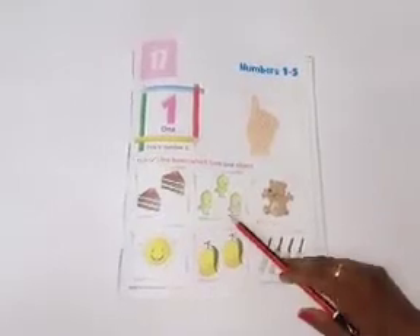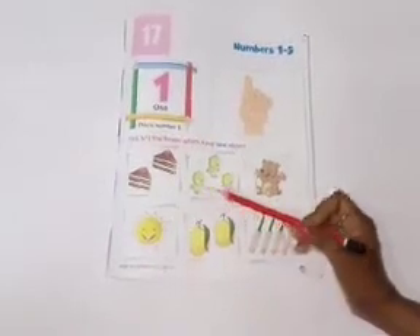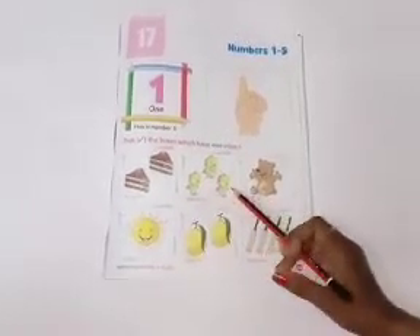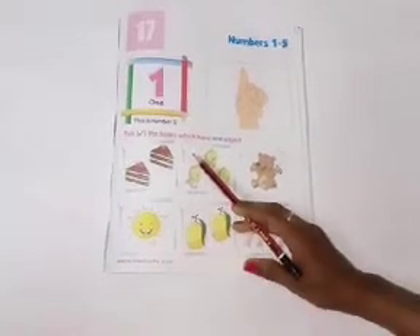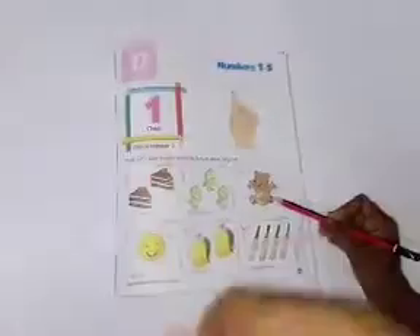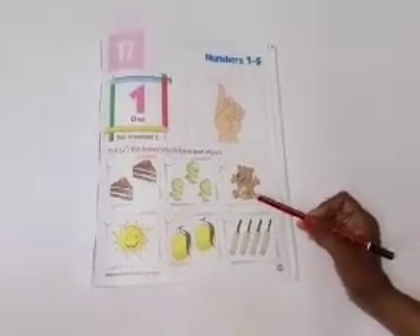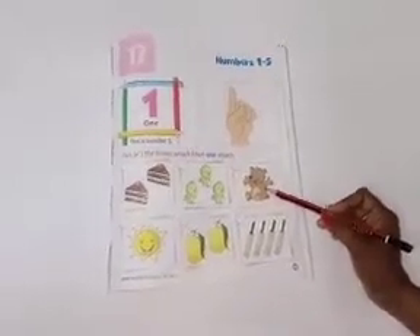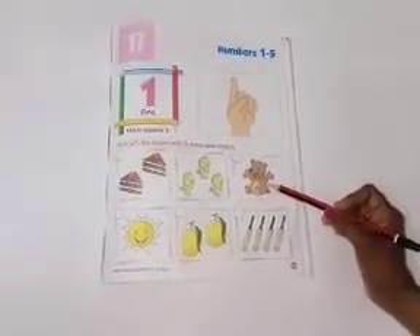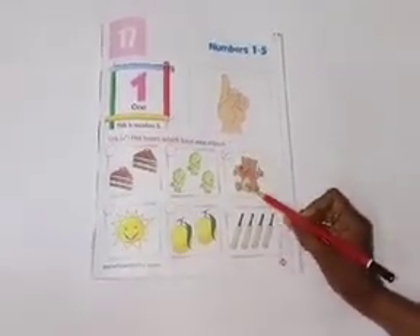How many chicks are there? Let's count. One, two, three. There are three chicks. So, don't tick here. What is this? Yes. Good job. This is a teddy bear. Let's count. One. There is one teddy bear. You have to tick right over here. One teddy bear.